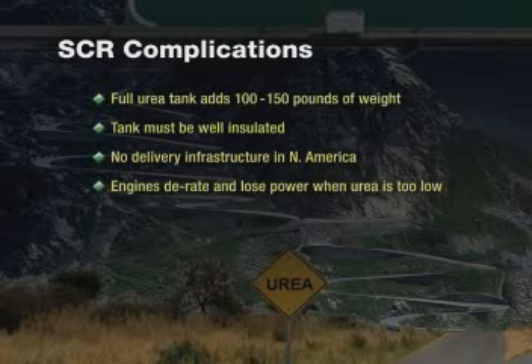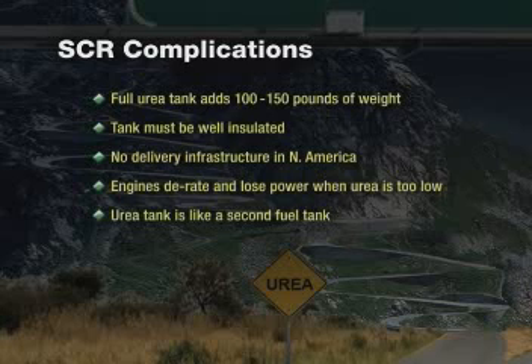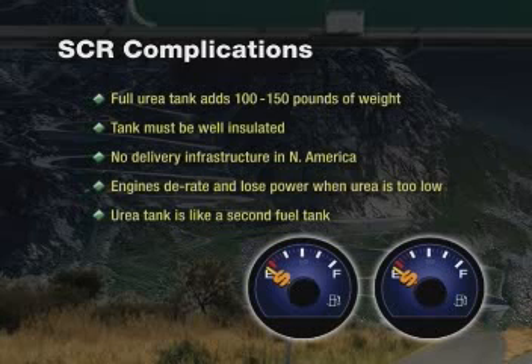Or, in plain English, without urea, your vehicle won't run. With SCR, every vehicle in your fleet will essentially have two fuel tanks. And all this comes back to the vehicle owner — the additional costs, the additional concerns, and the additional inconvenience.